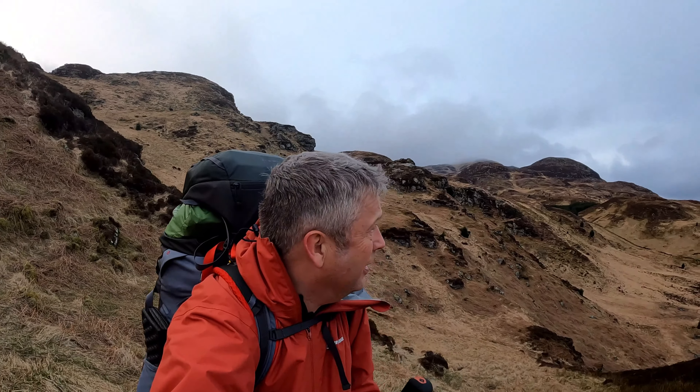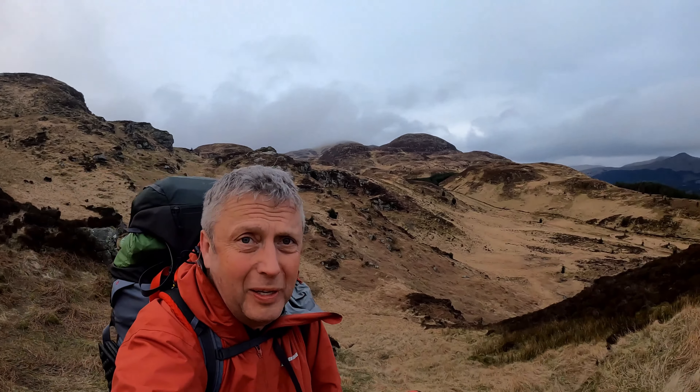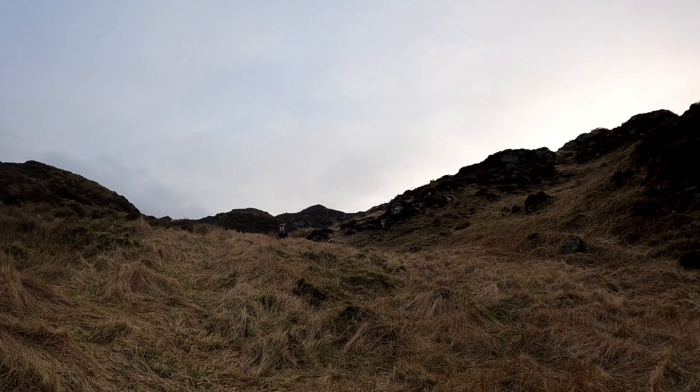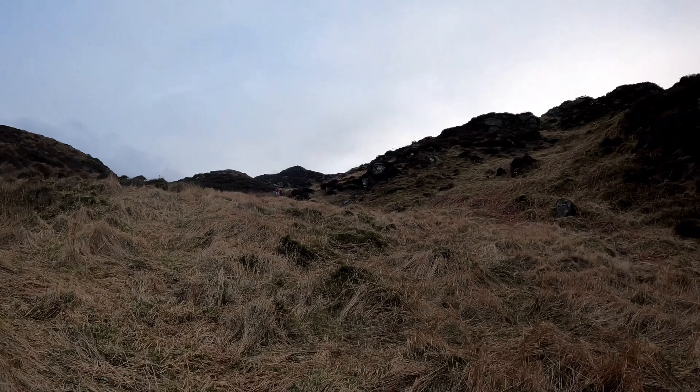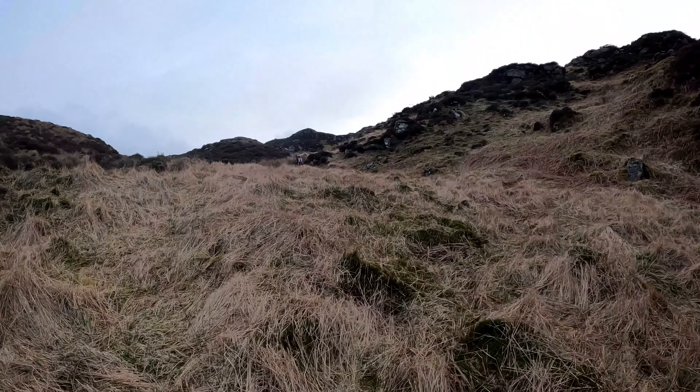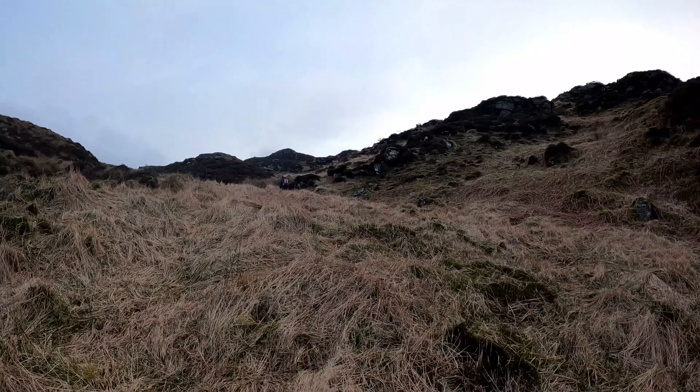That's us heading for the top now folks — it's just opened up a wee bit. Just got to keep going to get there, hopefully 15 minutes to that bit — see you up there.